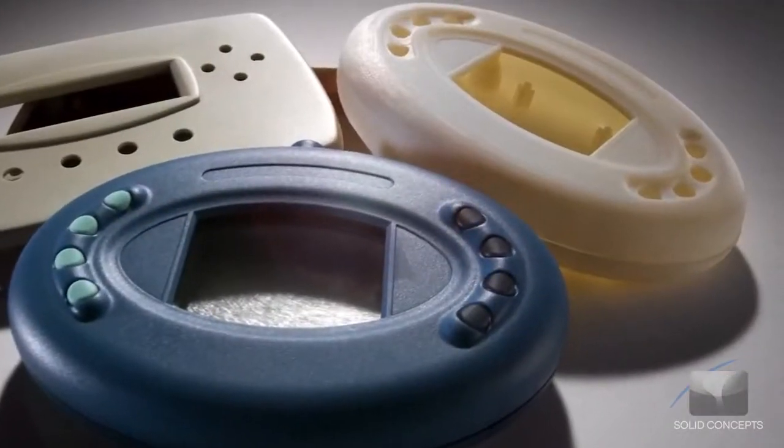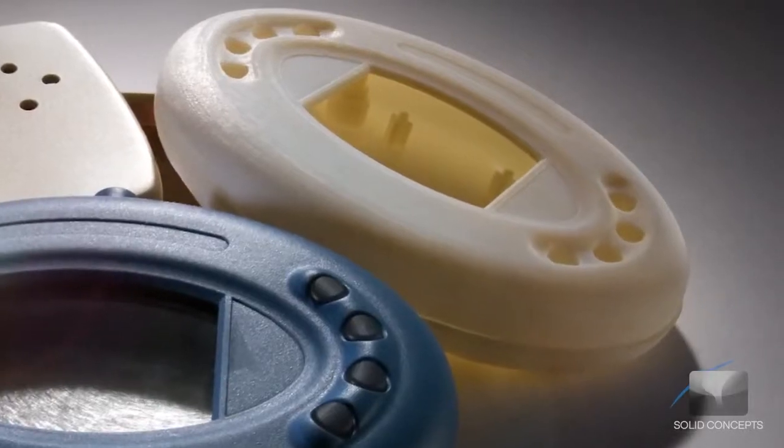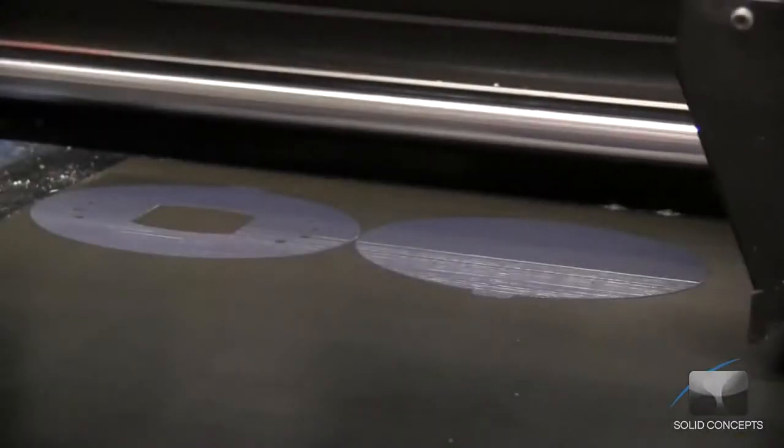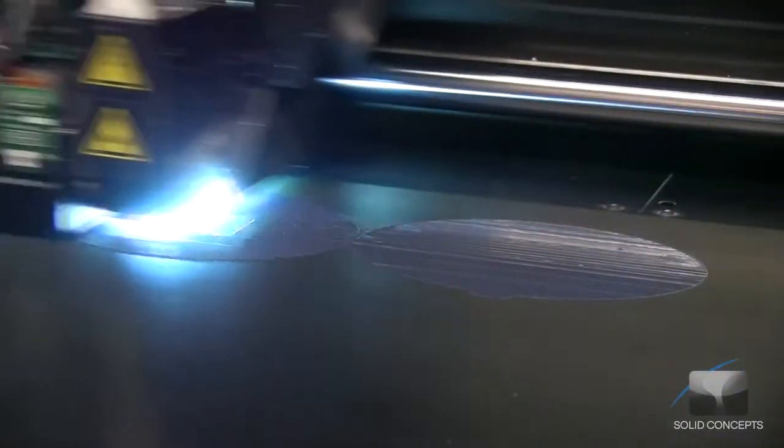PolyJet parts are well suited for quick, economical prototypes requiring exceptional detail, surface finish and edge visualization. PolyJet is ideal for a wide range of industries including medical, entertainment, consumer products, automotive and industrial design.